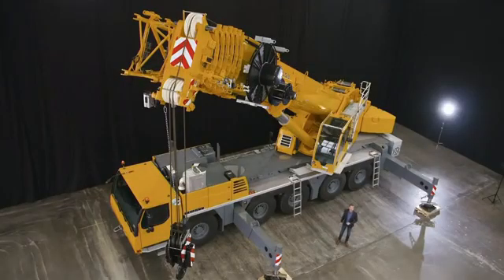So why is this new LTM 1150-5.3 the jewel in any fleet? It's simple. First, its 66-meter boom is the longest of any medium-sized 5XL crane on the market. The boom also delivers outstanding lifting capacities when fully raised and at large radii.